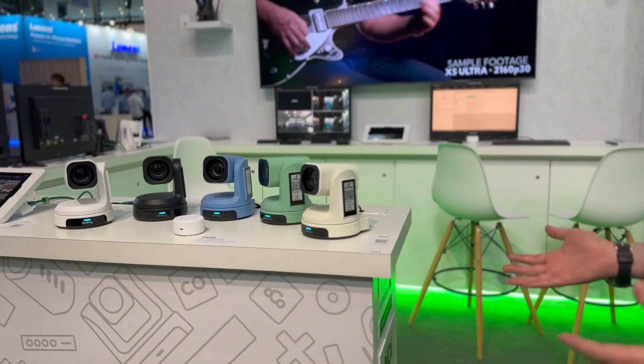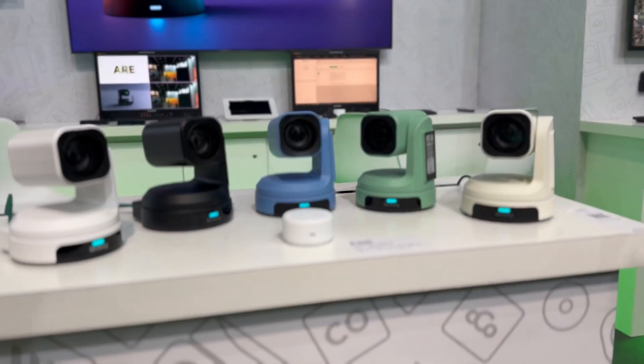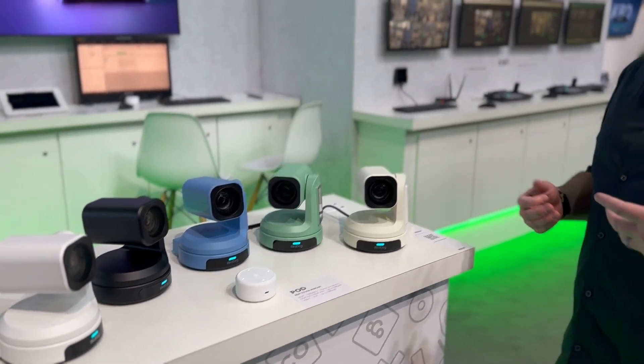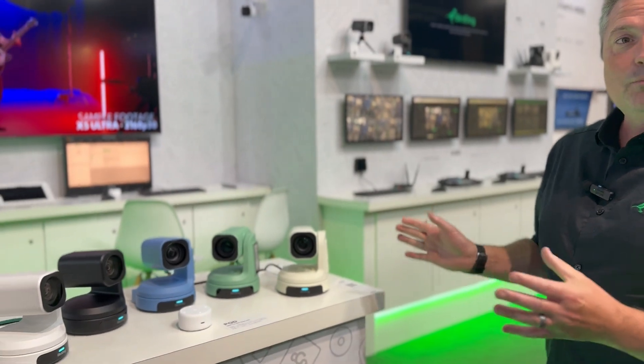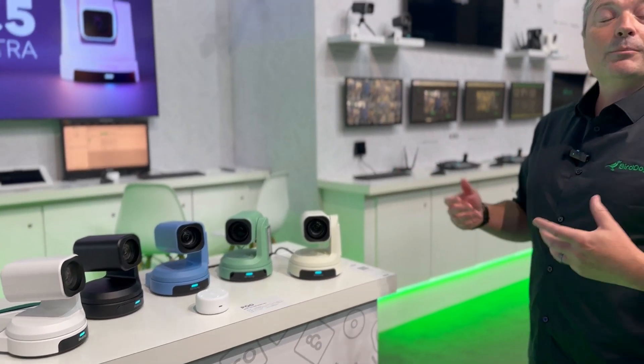Over here we have our brand new Max camera series. You can see all the beautiful colors they come in, which is actually quite deliberate to work into many different meeting room scenarios. The functionality is so much more important than the colors of course. This camera is designed to work with NDI but also in regular USB workflows, so it fits right into any kind of meeting room — it'll work with any application whether that's Zoom, Teams, or any other communication application.